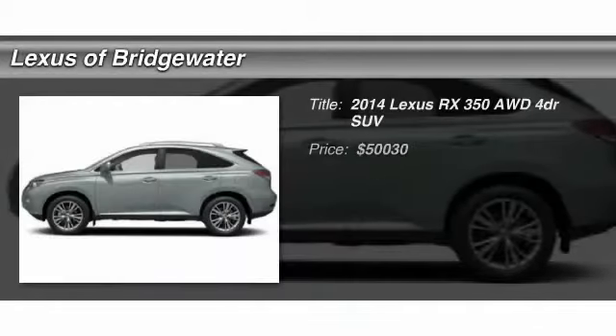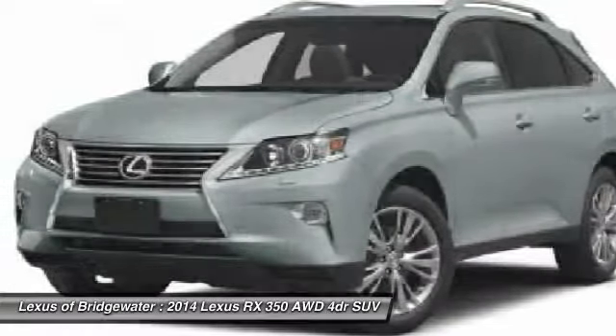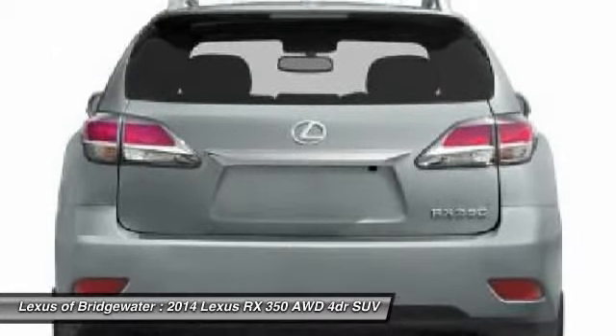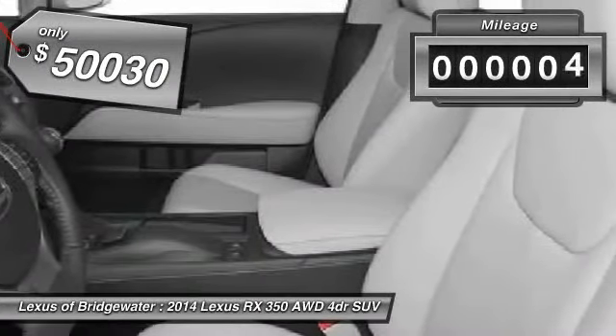The 2014 Lexus RX 350. The RX 350 offers a driver-inspired design and intuitive technology that puts you in total control of your interior. Paired with a spacious cargo area and a powerful V6 engine, the RX 350 continues to offer the best combination of powerful performance and interior luxury in its class and is priced below $55,000. This vehicle has less than 100 miles.